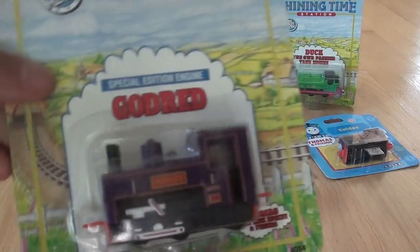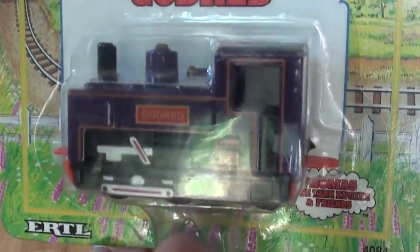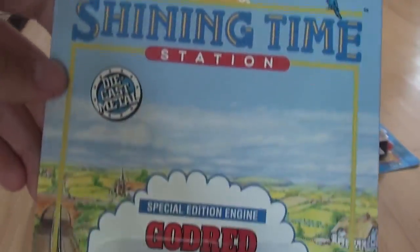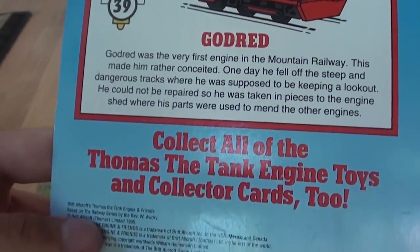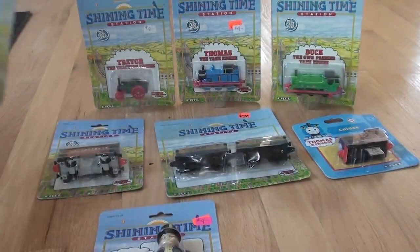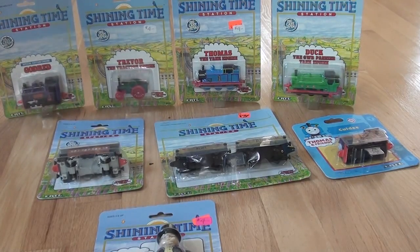First, here we have Godrid. Now these engines in this video really have no order or theme to them. It's just some of the other Erdl's that I found somewhere else in my collection, way deep down. So that Godrid is on a 1995 Shine Time Station card.